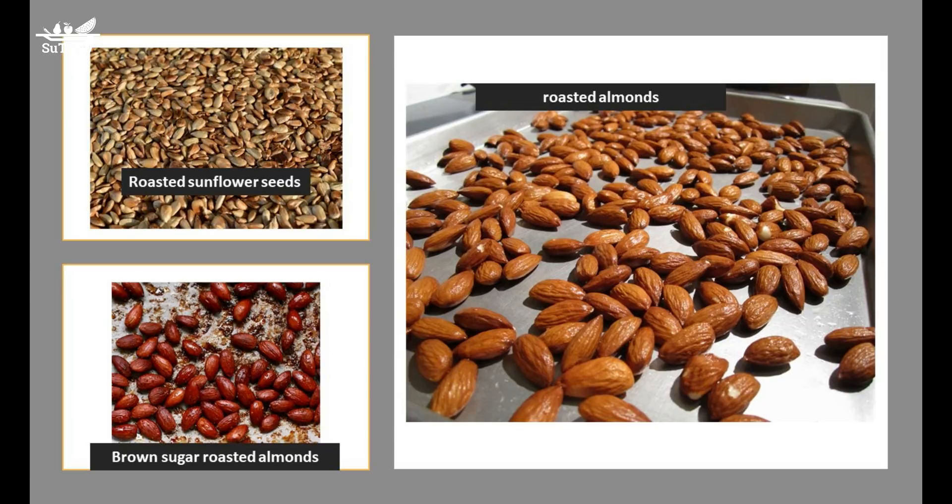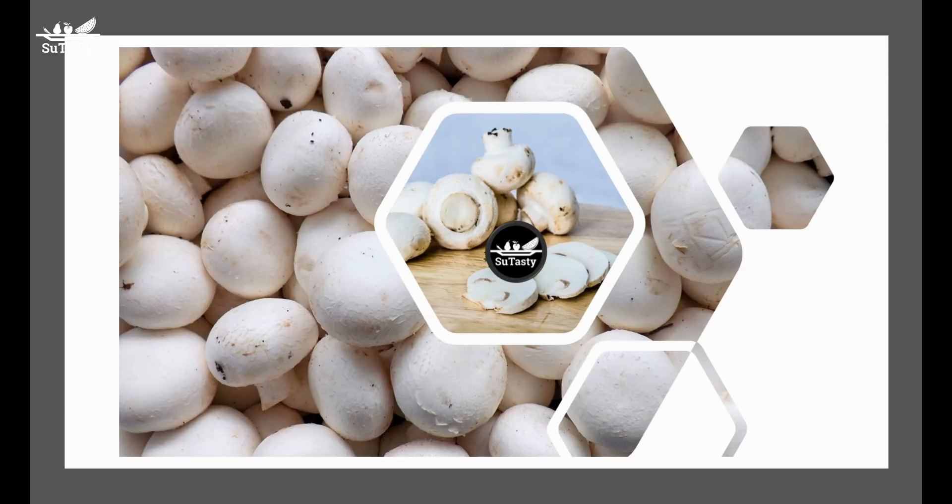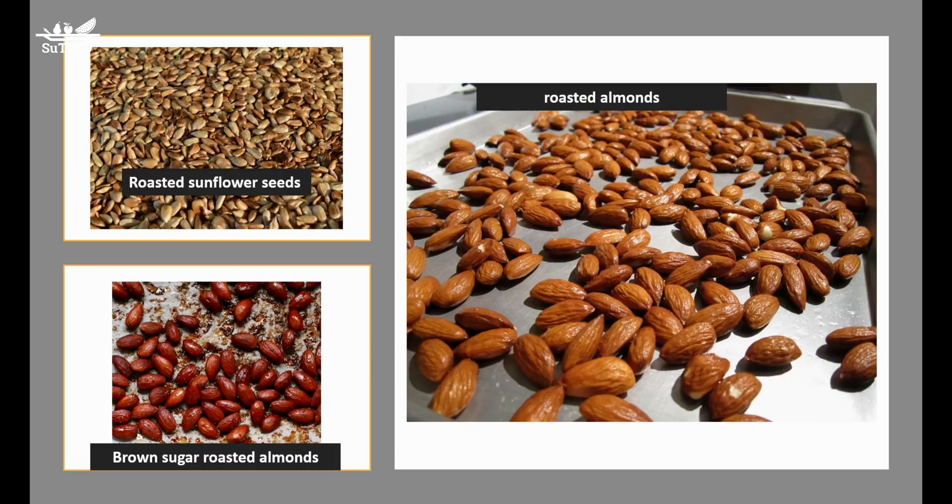Sunflower seeds are a good source of copper — 1 ounce of dry roasted sunflower seeds provides 520 micrograms of copper. One ounce of dry roasted almonds can give you 310 micrograms. Other beans and peas such as peanuts and soybeans are also a good source of copper. However, do not consume an excess amount. The UL — the tolerable upper intake level of copper — is 10,000 micrograms daily for people aged 19 and older.